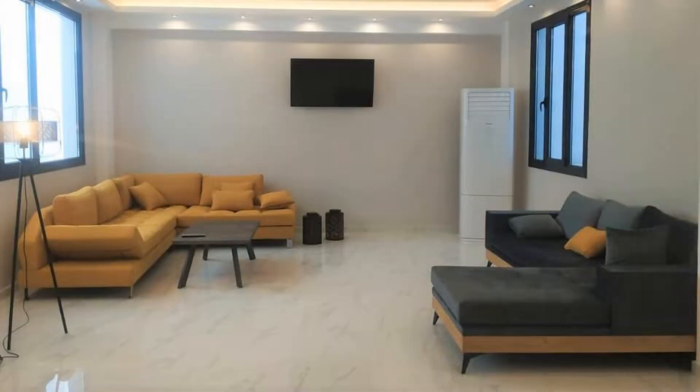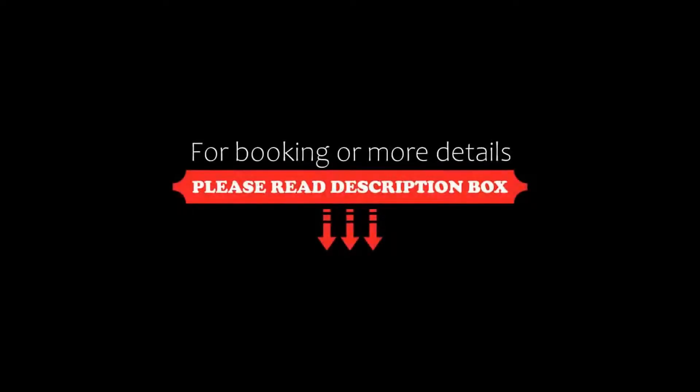Its review rating is 8.6, which is fabulous.